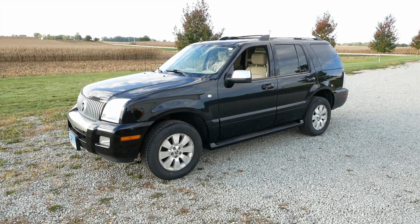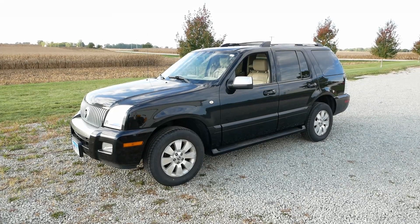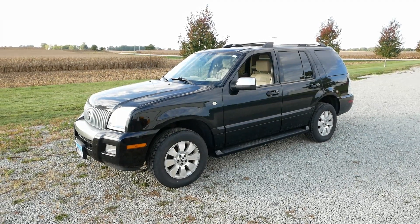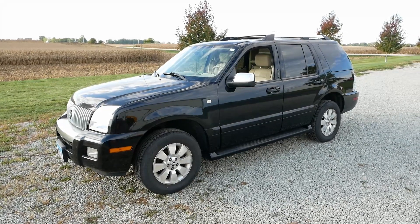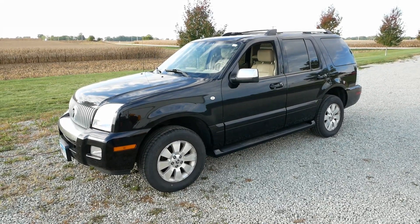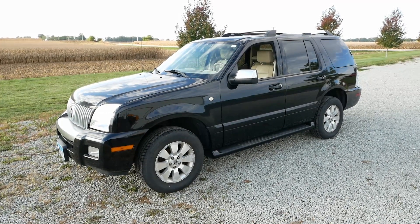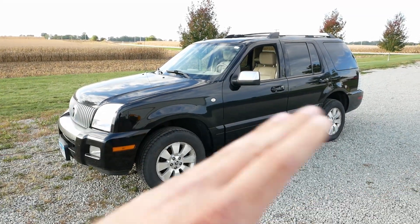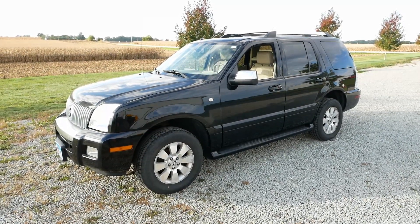Howdy folks, welcome back. I've got a fun little project — this is a 2006 Mercury Mountaineer. The story I heard is that someone tried to steal it. Why someone would steal a 2006 Mercury Mountaineer I don't know, but they must have seen too many action movies. They busted open the steering column and chopped a bunch of wires and made a big mess out of it.